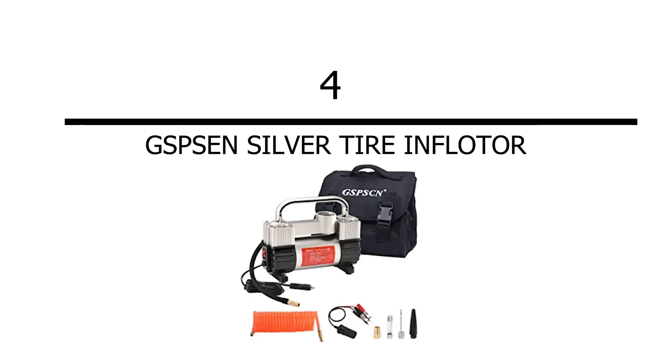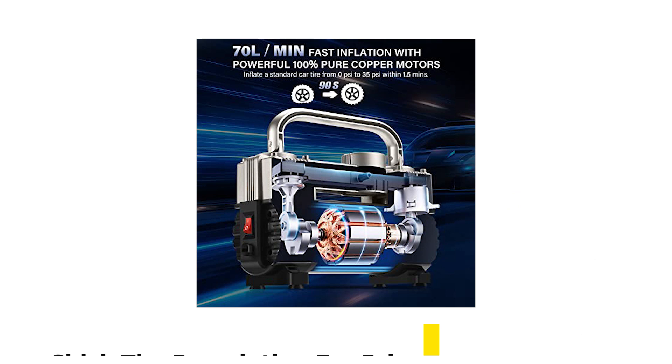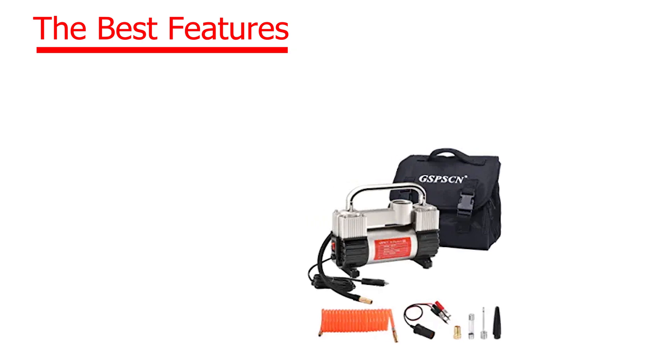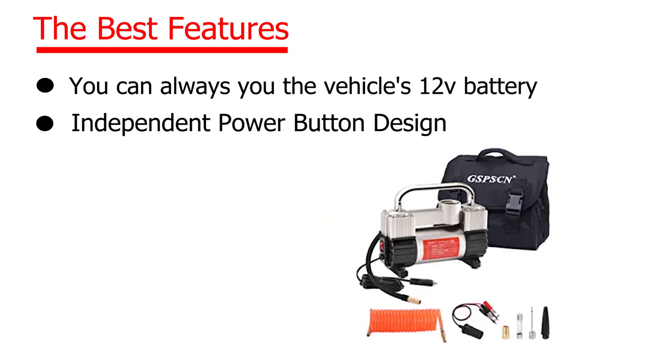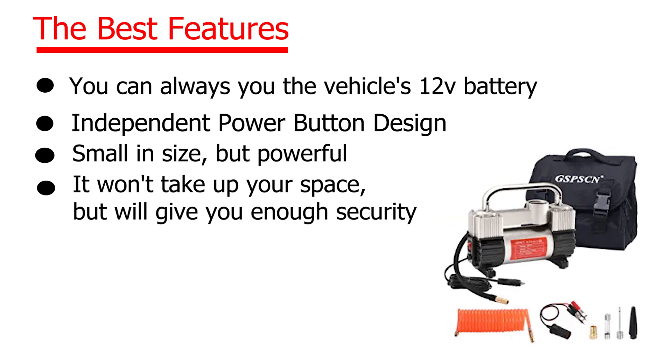Number 4: GSP Senator Silver Tire Inflator. Check the description for price. The best features: you can always use the vehicle's 12V battery, independent power button design, small in size but powerful — it won't take up your space but will give you enough security.